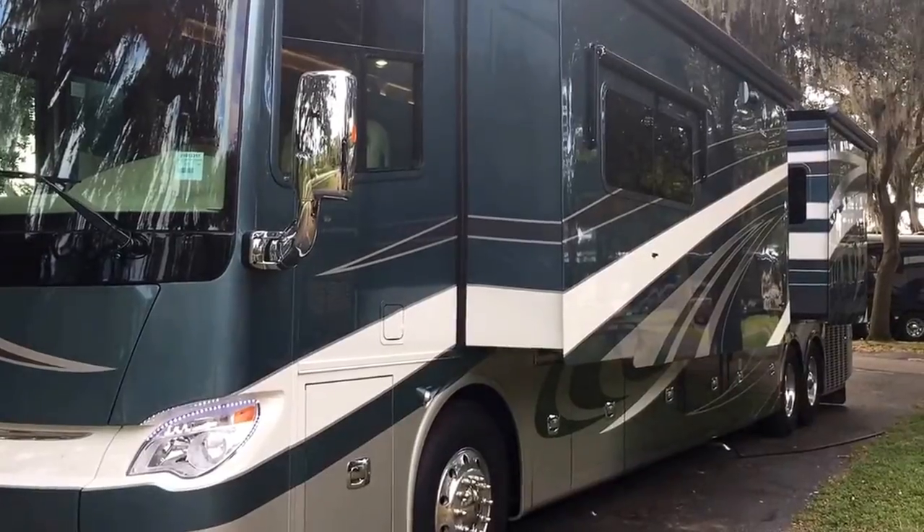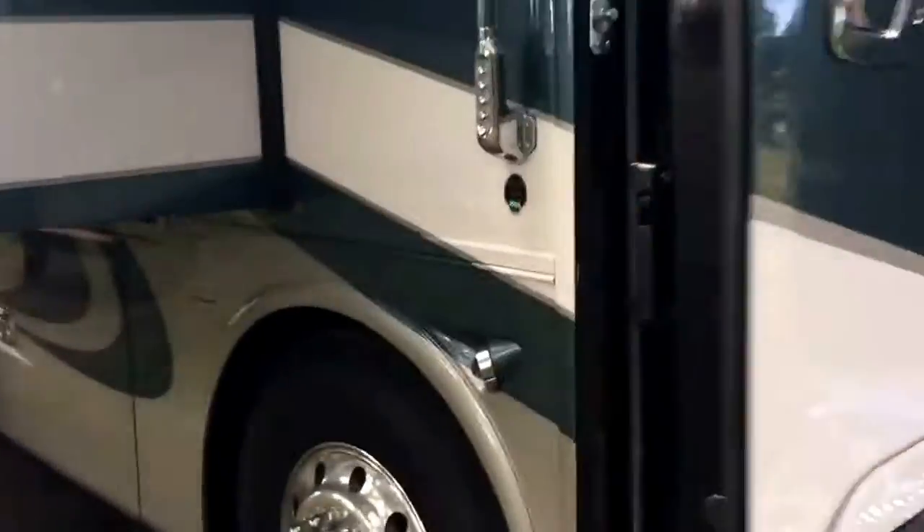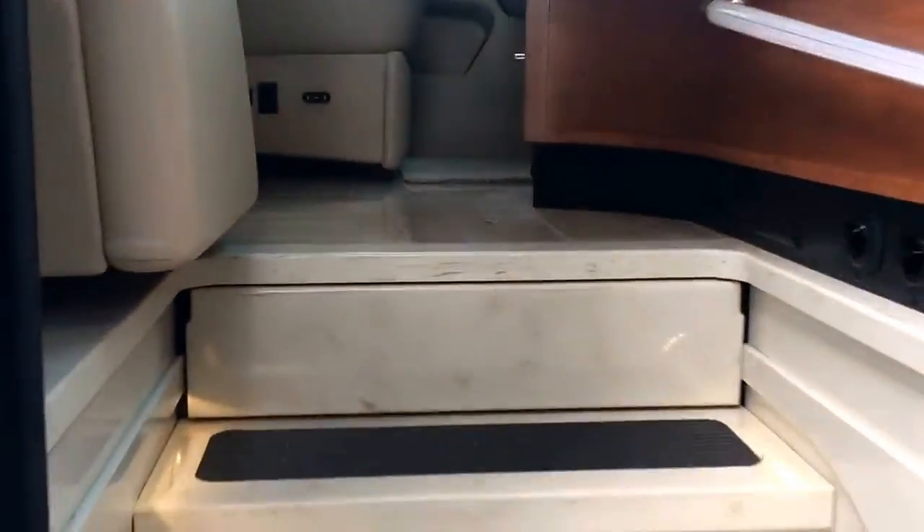This is the crème de la crème of the Tiffin line with that 605, and this one also features theater seating, so I'll give you an idea — you've seen the other one, now you see this one.